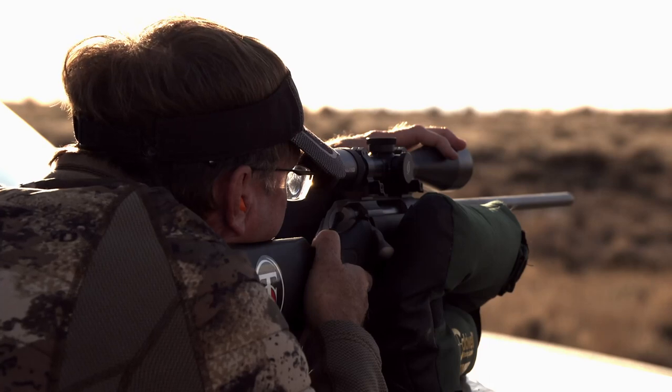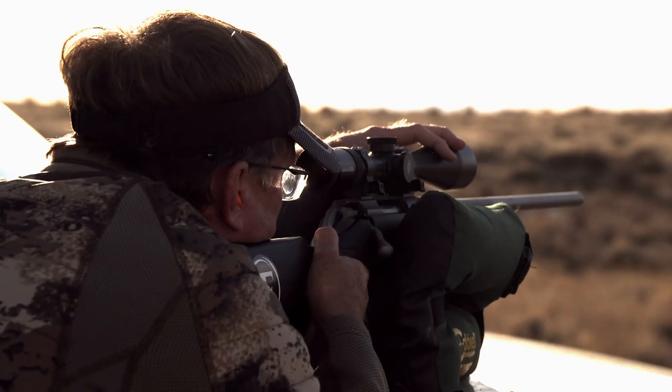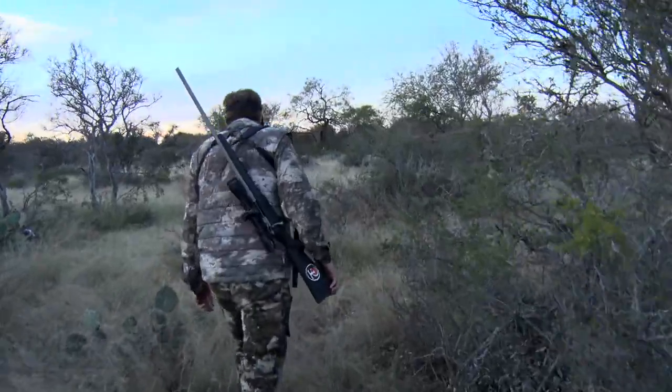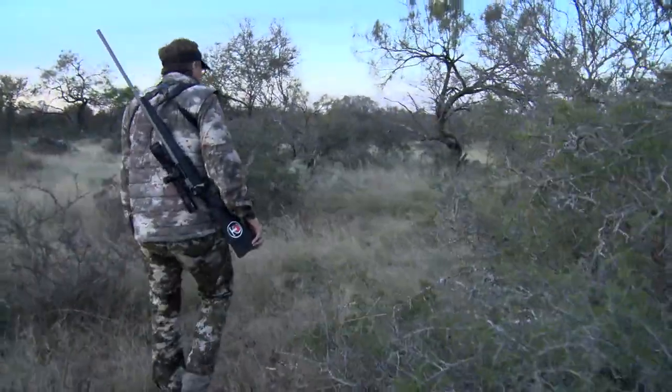Are you in need of a bolt-action rifle that can handle extreme hunting conditions and anything that Mother Nature can throw at you? Well, then look no further than the Thompson Center Venture Weather Shield.